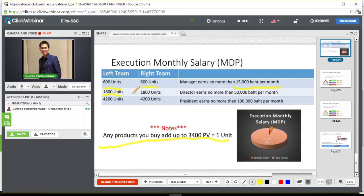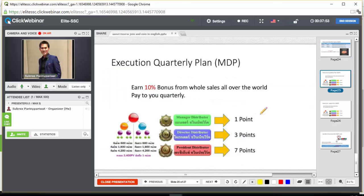To become a Director, you need 1,800 units on the left and 1,800 units on the right, earning a monthly salary of up to 15,000 baht. The company takes 4.5% out of the bonus balance to fund this. To become a President, you need 4,200 units on the left and 4,200 units on the right, and you earn up to 100,000 baht per month. The company also takes 4.5% out of the bonus balance team points to pay you.